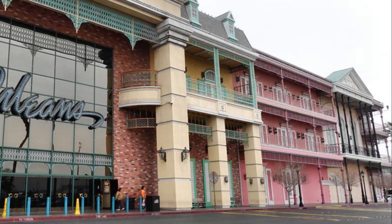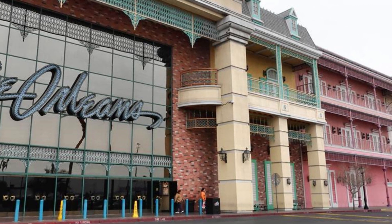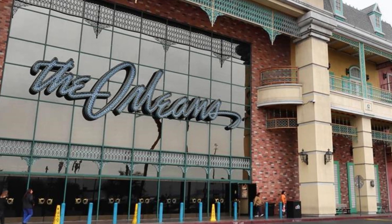It's the Big Easy in Sin City. Welcome everyone on This Vegas Nola Man, a walkthrough of the Orleans, Las Vegas.